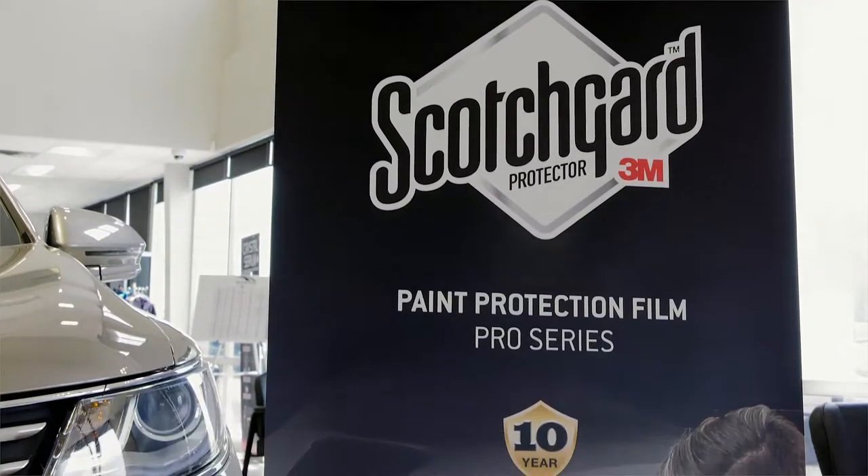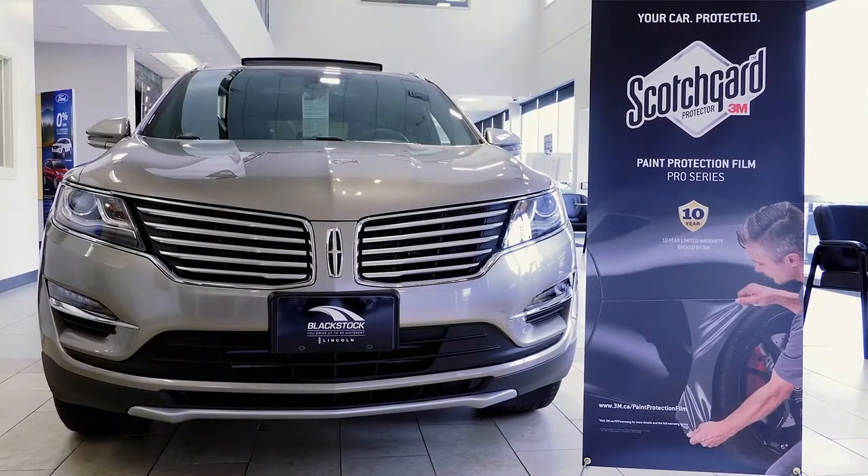We've been using 3M Scotchgard Pro Series film exclusively for the last four years. The industry is also known as stone guard or PPF, standing for paint protection film, and there are many manufacturers of it. In fact, one of the challenges you'll have when seeking out paint protection film is knowing exactly what brand you're getting.